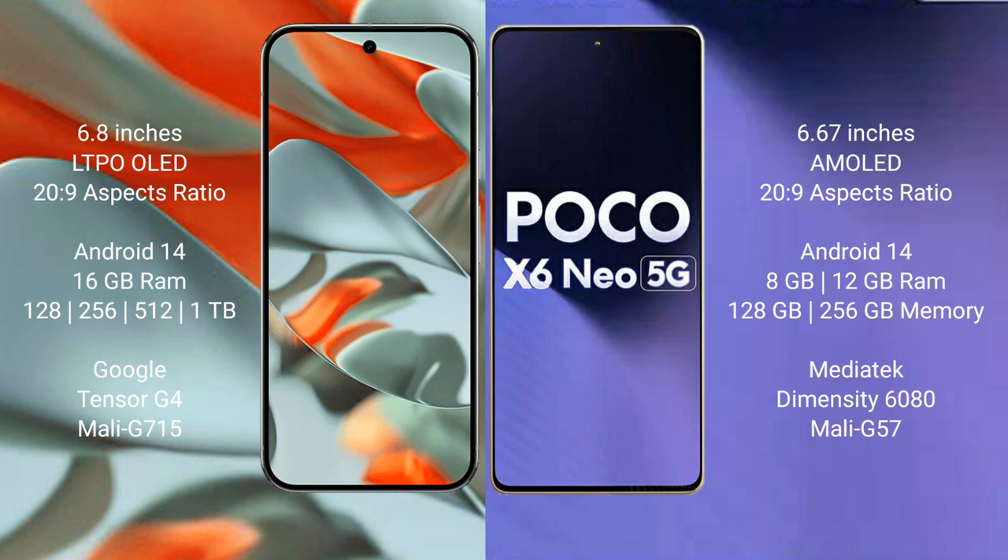Google Pixel 9 Pro XL runs on the Android 14 operating system. Xiaomi Poco X6 New also runs on the Android 14 operating system.